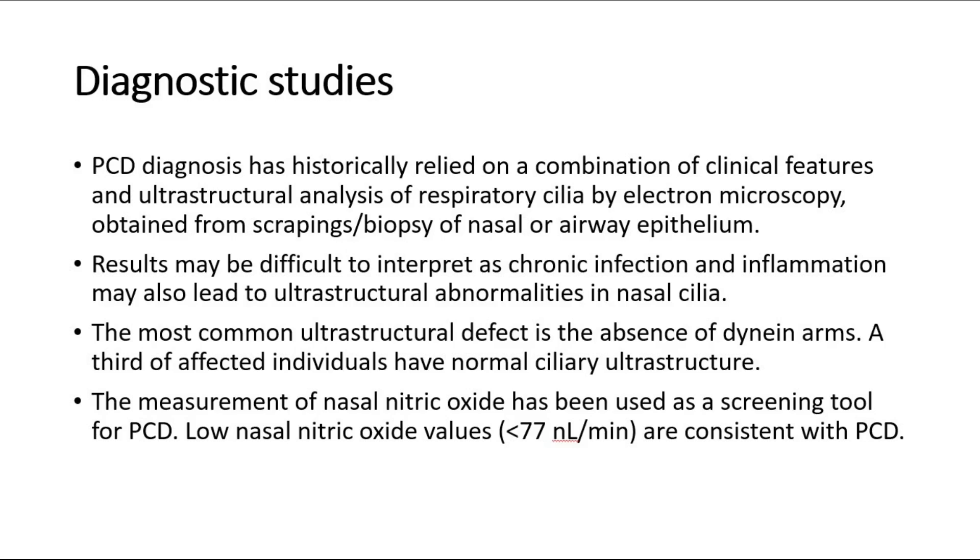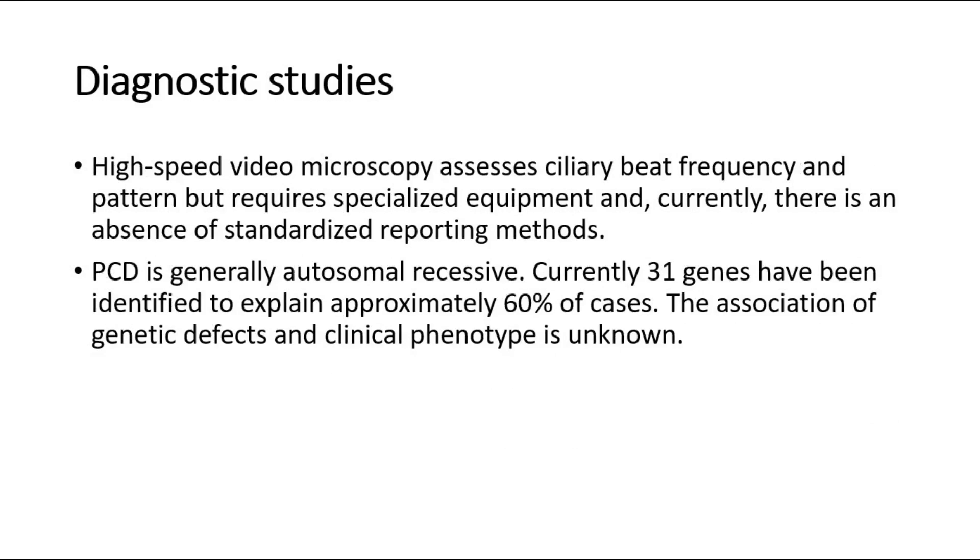The measurement of nasal nitric oxide has been used as a screening tool for PCD. Low nasal nitric oxide values less than 77 nL per minute are consistent with PCD. High-speed video microscopy assesses ciliary beat frequency and pattern, but requires specialized equipment, and currently there is an absence of standardized reporting methods.